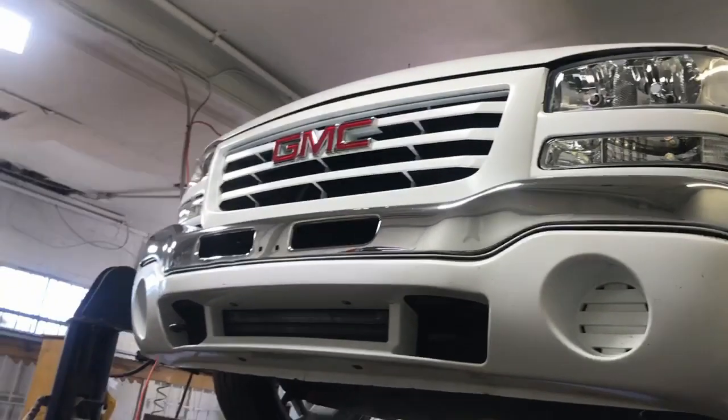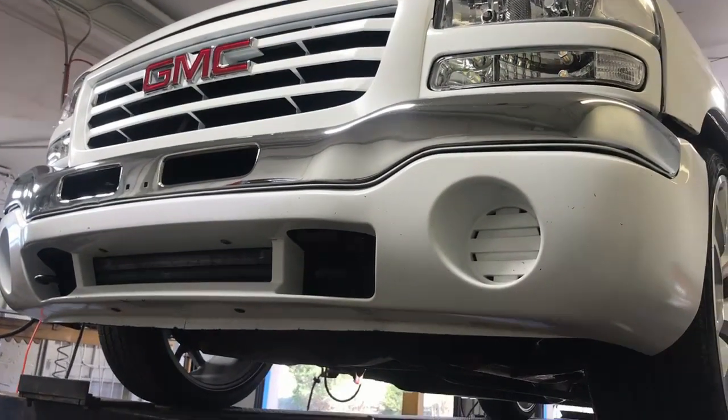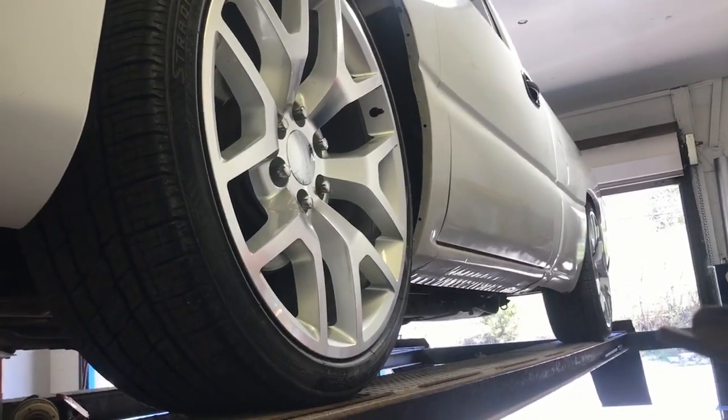All right guys, what we got for you today on the menu is a 2006 GMC V6 4.3. It's lowered, got a five-speed stick shift, still got the stock catalytic converters. We put a Flowmaster Super 10 on it.